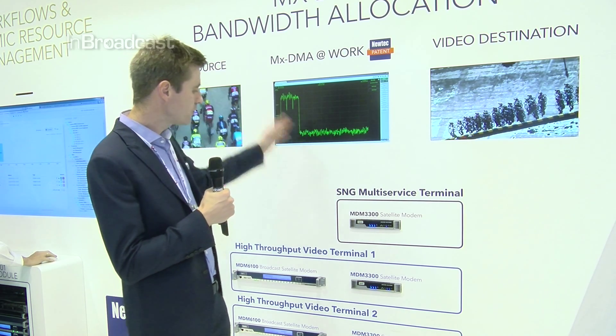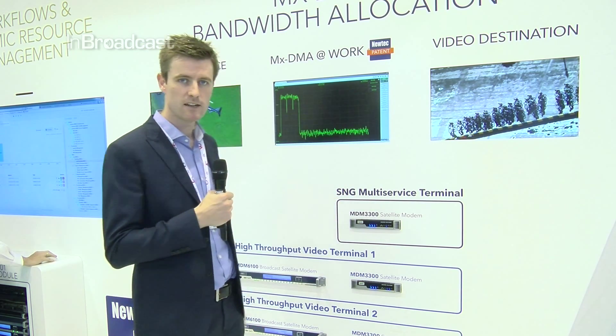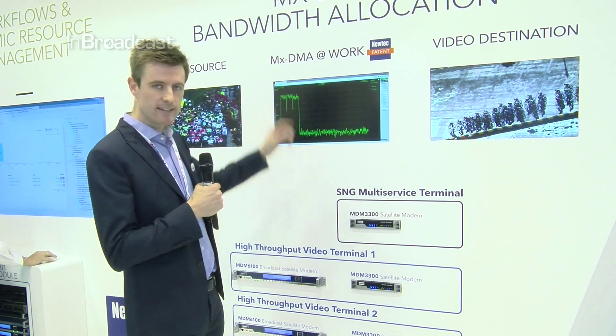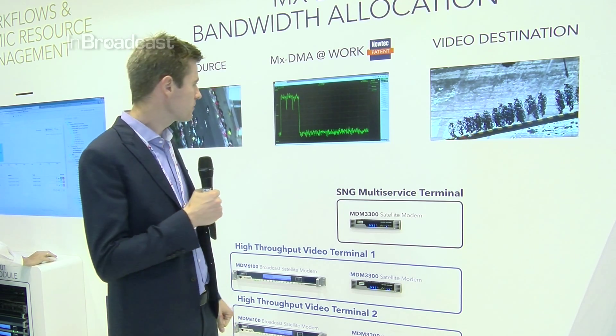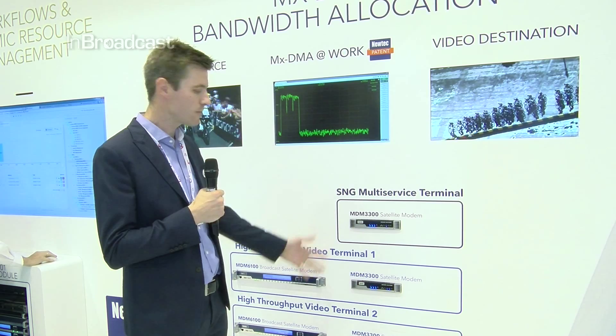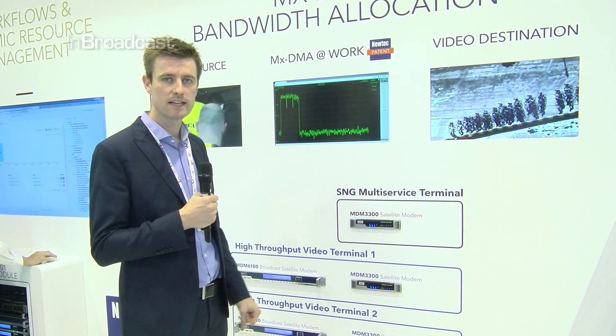What you see here we have three remote sites on show. Each remote terminal has one dedicated carrier assigned to it, and this carrier can resize based on the traffic demands that each terminal is experiencing.